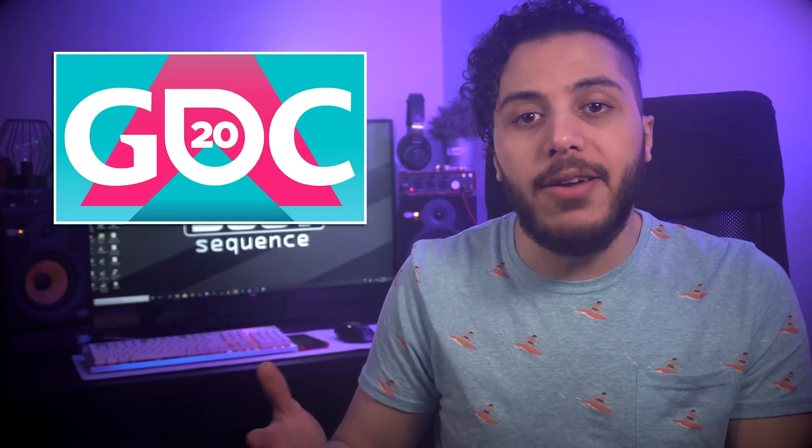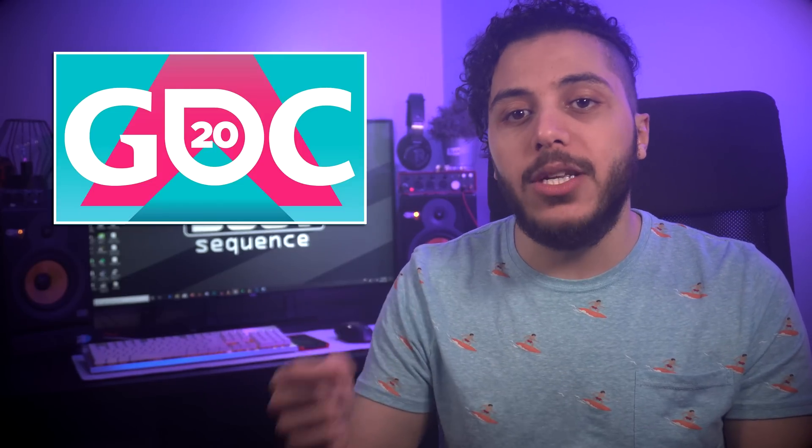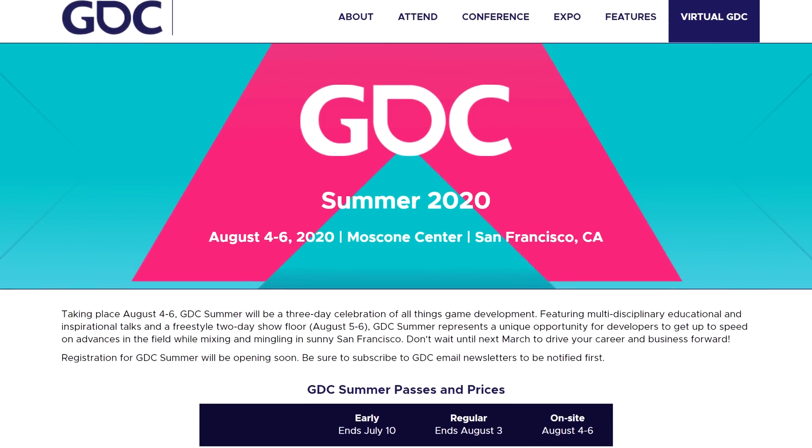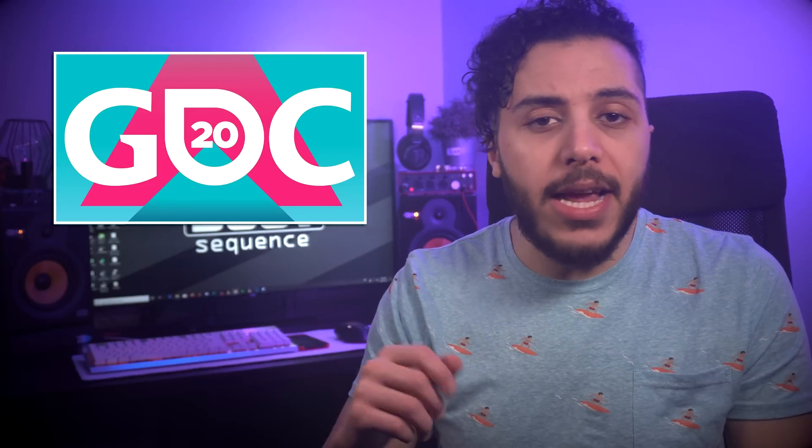In GDC news, it looks like it has been brought back from the grave. Originally planned to be a five-day event in March and eventually cancelled because of the SARS-CoV-2 virus, GDC has been officially rescheduled to August as a three-day event. It is going to be a full-fledged event at the Moscone Center in San Francisco. Hopefully all of the current virus stuff will have subsided enough.